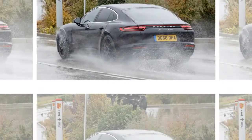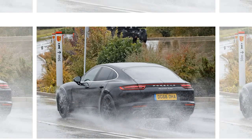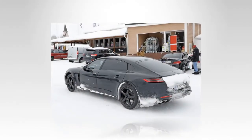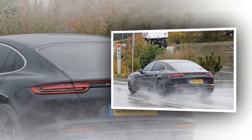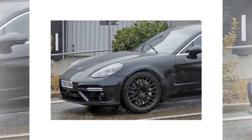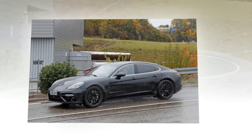Our paparazzi didn't manage to get close enough to snapshot the interior, but given the Panamera body, there's a good chance the cabin is also made of Porsche parts as of this writing. However, with the Continental's interior set to take inspiration from the EXP10 Speed 6 concept, the sedan could go a similar way. If so, the Flying Spur will get a sporty yet elegant cockpit with a wide instrument cluster, a wrap-around dashboard that extends into the door panels, and maybe even the tall center console that separates the front seats in the concept car.